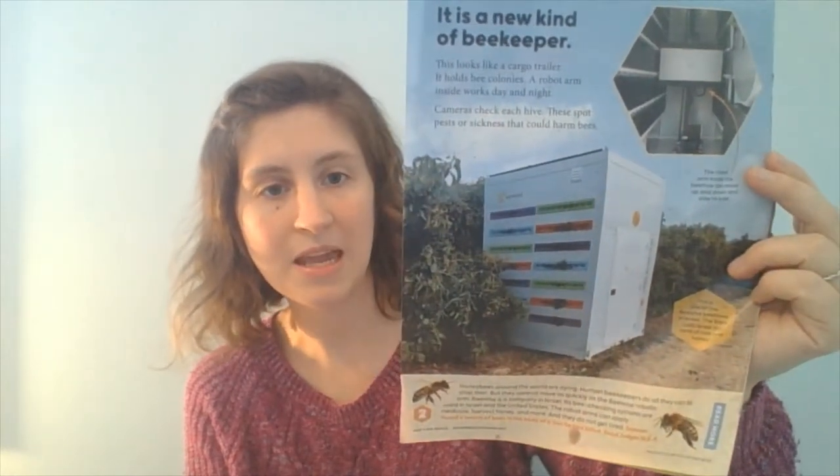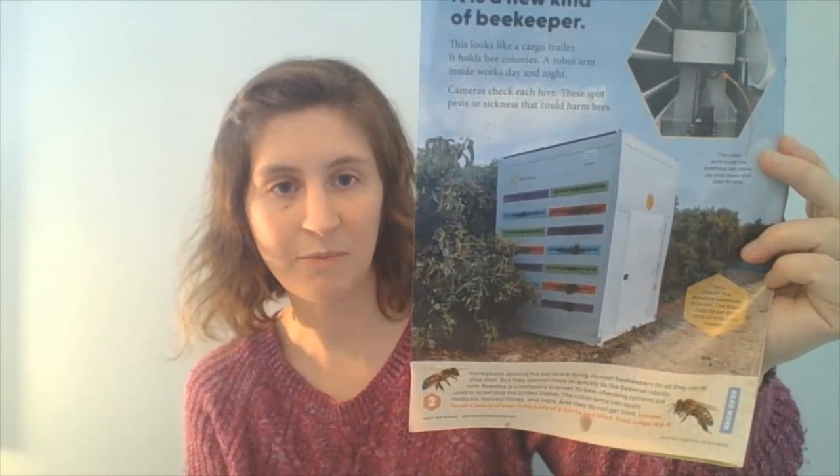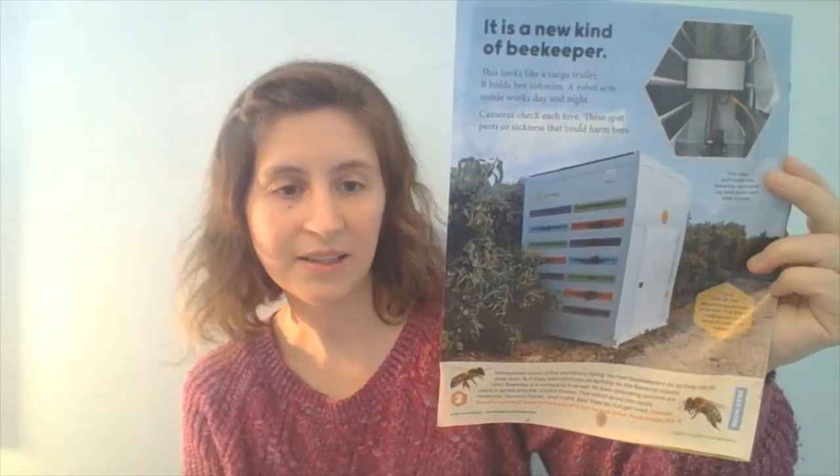My two oldest children are here with me now, playing with matchbox cars, so if you hear noises that's them. We started off the day looking at our God's Big World pamphlet. There is a photo of a collection of beehives in Israel — it's a robotic beehive system that studies the pests and diseases affecting honeybees. This robotic hive collection is equipped to look for diseases and pests, administer medicine, and study why bees might be dying, because this is a worldwide problem.